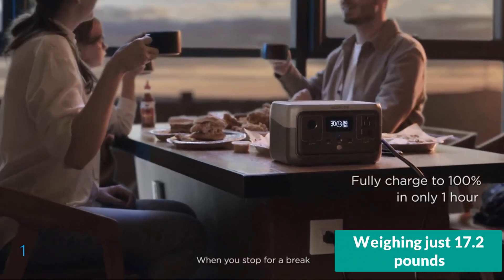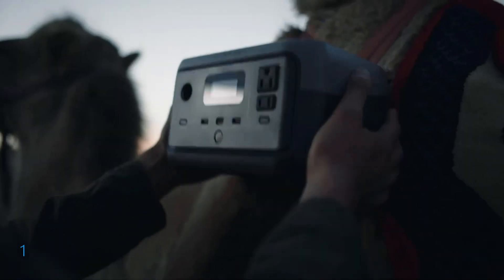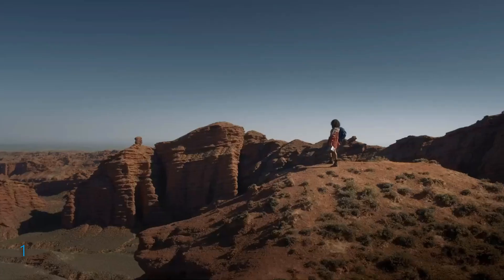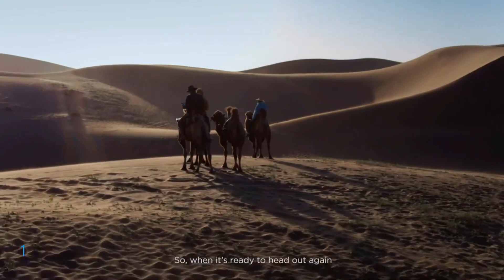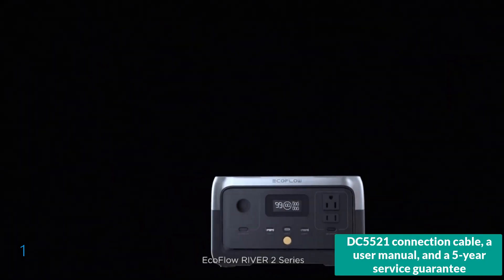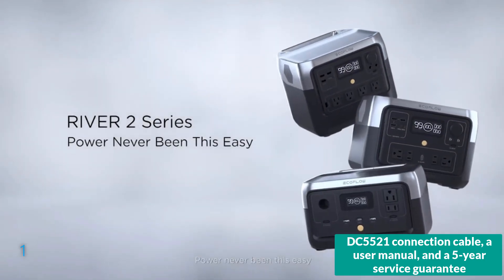Weighing just 17.2 pounds and equipped with a convenient carry handle, the River 2 Pro is both lightweight and portable, making it ideal for camping, RV use, or as a reliable home backup. Each unit comes with an AC charging cable, a car charging cable, a DC5521 connection cable, a user manual, and a 5-year service guarantee.